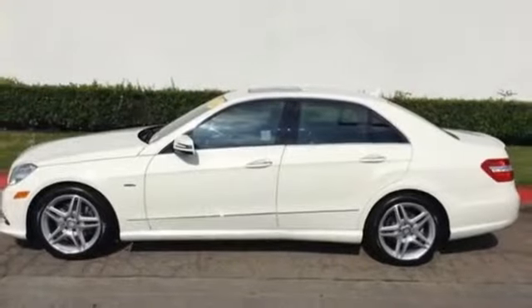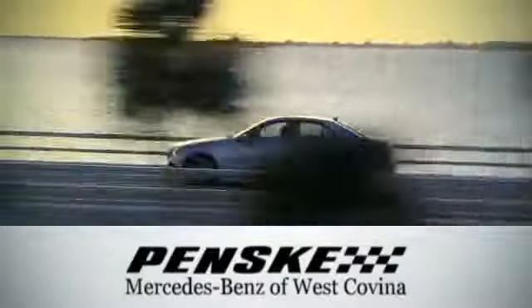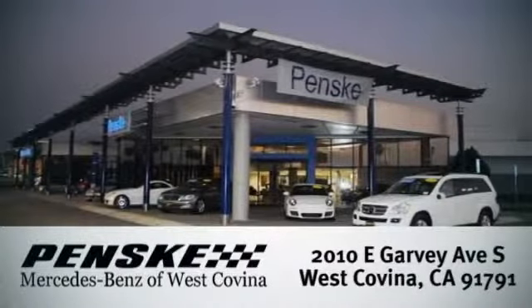Come in today and take it for a test drive. Visit today — we're conveniently located at 2010 East Garvey Avenue South in West Covina, California.